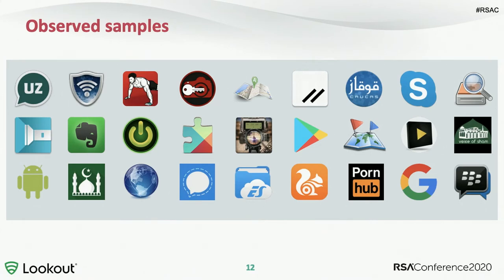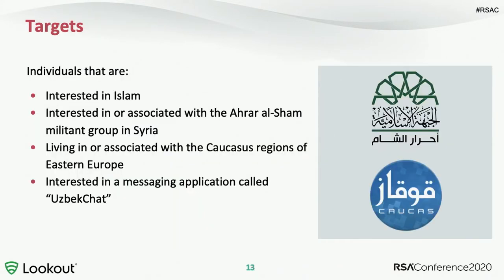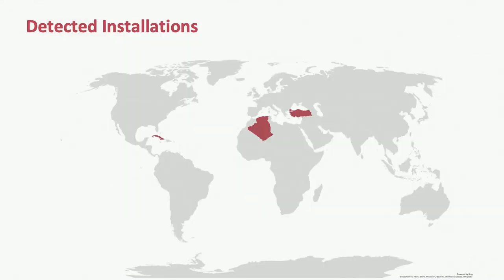Monocle pretends to be a number of fairly popular general interest apps, including things like Skype. But there's a smaller set of apps that would only seem to target specific groups: people interested in Islam, people associated with the Ahrar al-Sham militant group in Syria, people living in or associated with the Caucasus region of Eastern Europe, and also people interested in a messaging application called Uzbek Chat. In addition to what the apps pretend to be, we have detected installations in the wild in Cuba, Turkey, and Algeria, so we know this is being actively deployed.